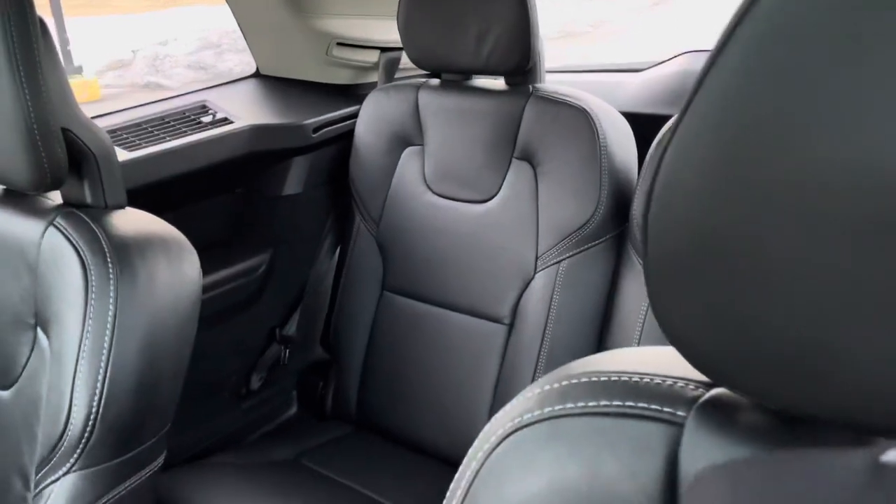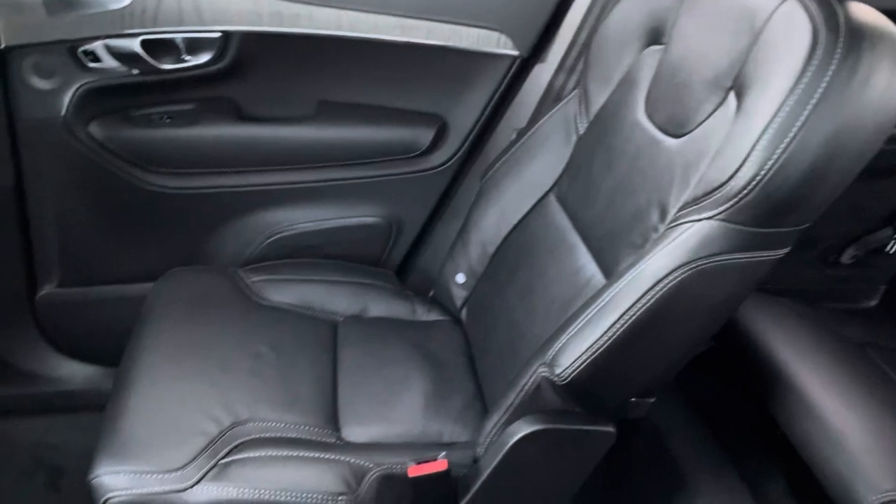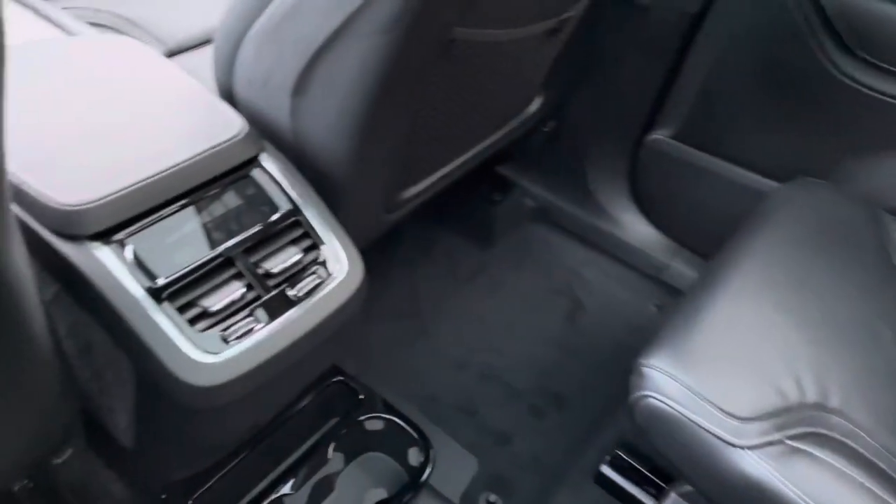This is the six-seat configuration, so we have these sweet captain's chairs. Charcoal Napa leather — so soft, so comfortable.